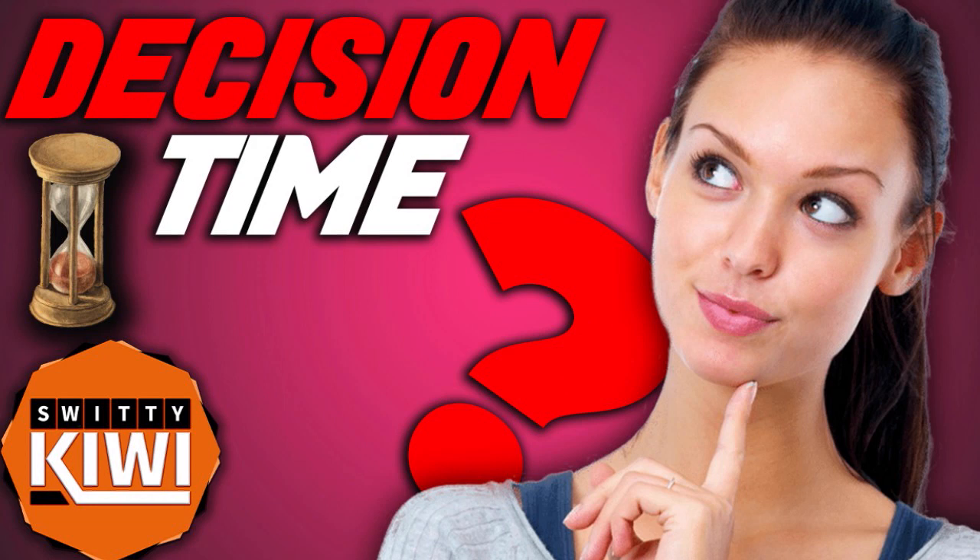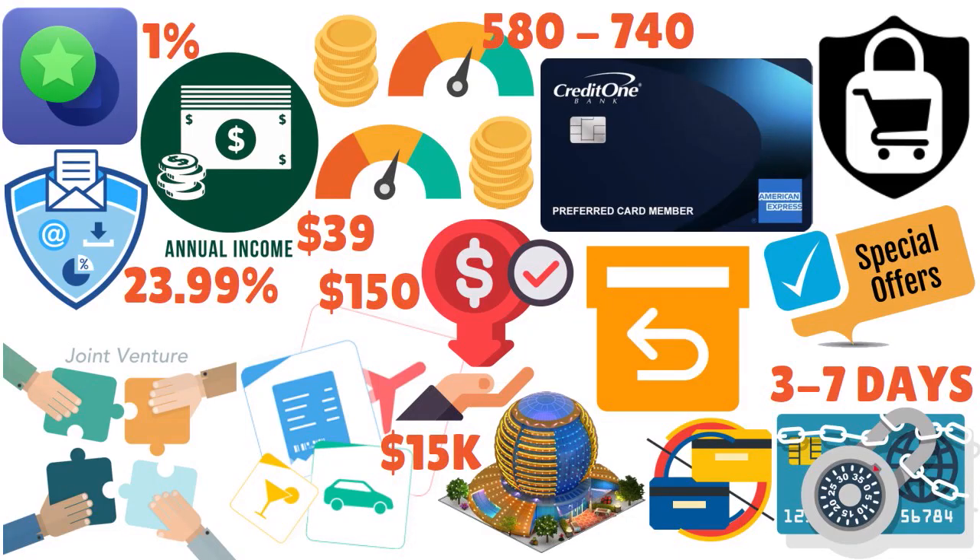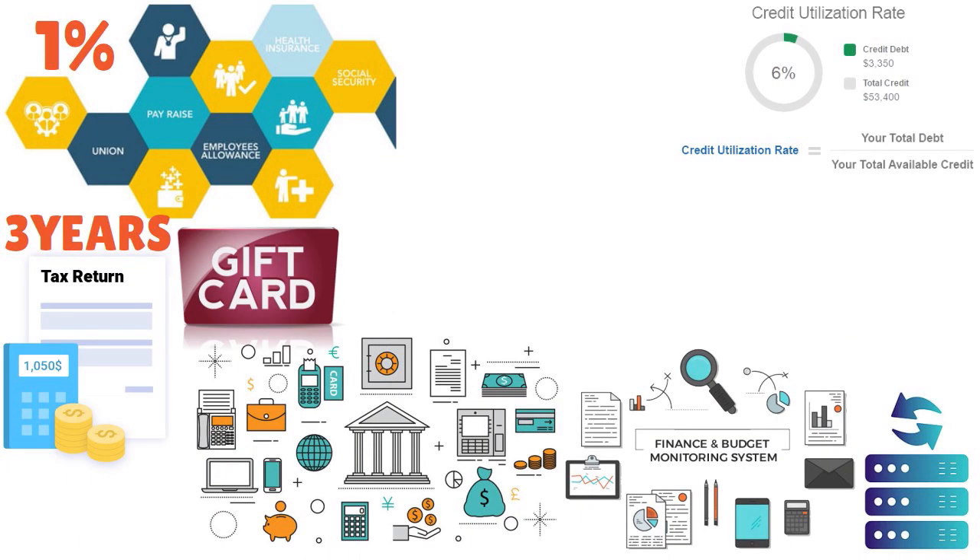Let me talk to you about eligibility. Are you interested in this card? If your goal is to get this $15,000 Credit One Bank American Express card, you've got to be at least 21 years old, or 18 with either a parent's permission or a verifiable source of income. It's very important to be able to verify your source of income — your W-2s, 1099s, 1040s, or if you're paid in cash, get a letter of employment from your employer.